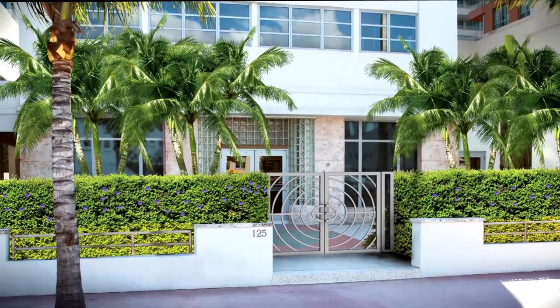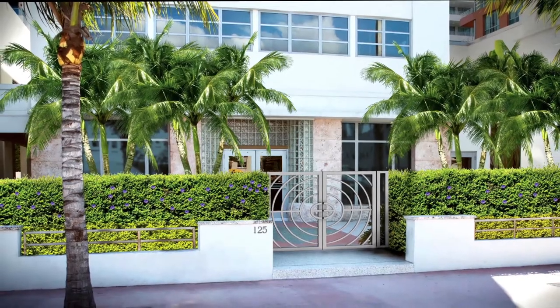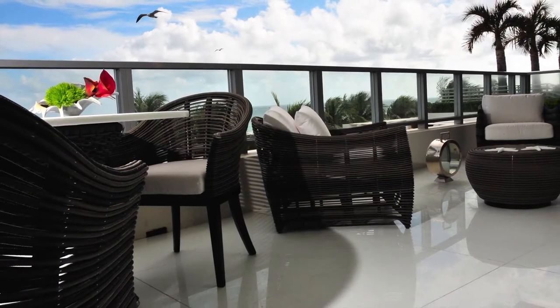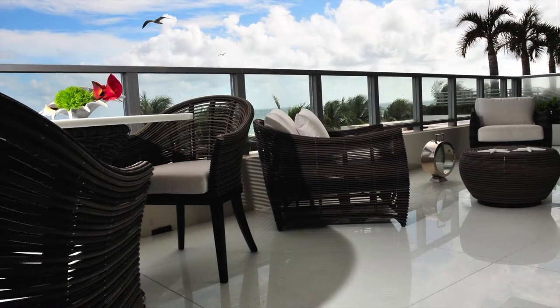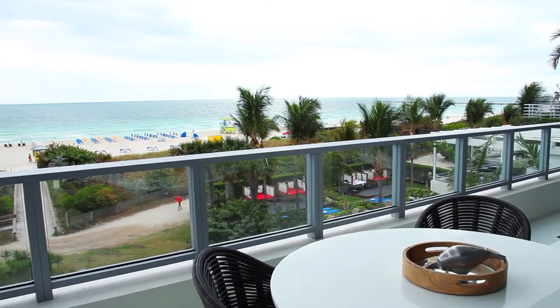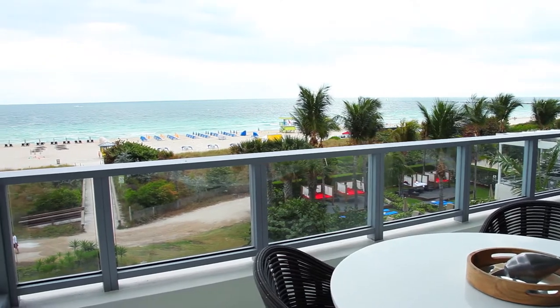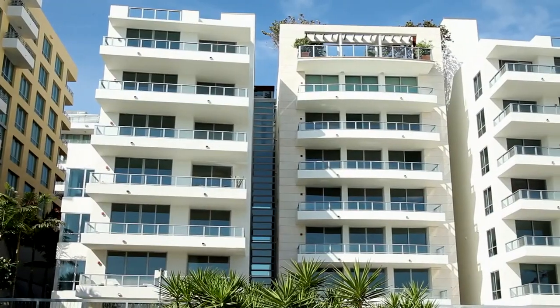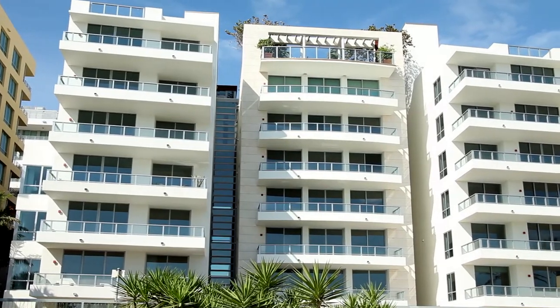You have the Villa Luisa at the front of the building, which is the Art Deco history, and then as you progress towards the east, the buildings in the back are modern structures. So we're reflecting that transition of time also in the way that we've decided to decorate the spaces in the common areas.